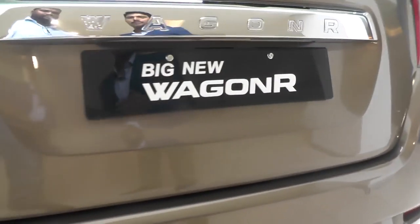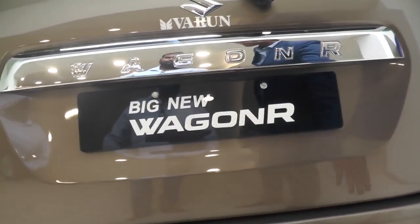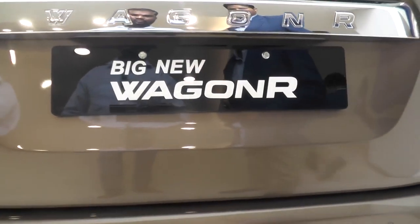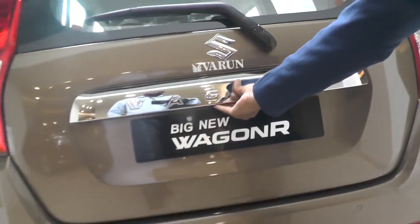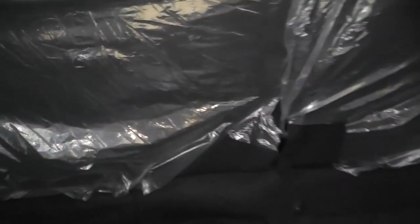The new Wagon R — petrol only. It is basically equipped with two airbags, ABS, EBD, and parking sensors. The boot is 341 liters.